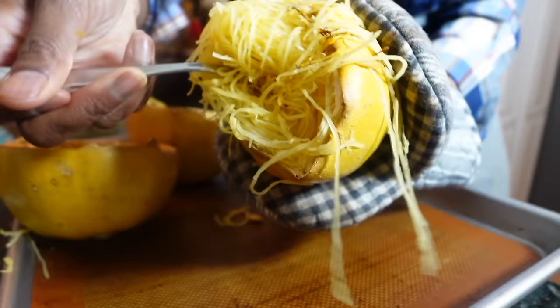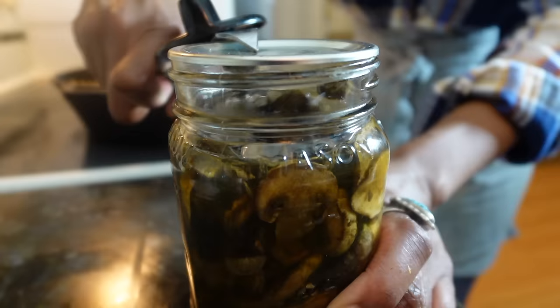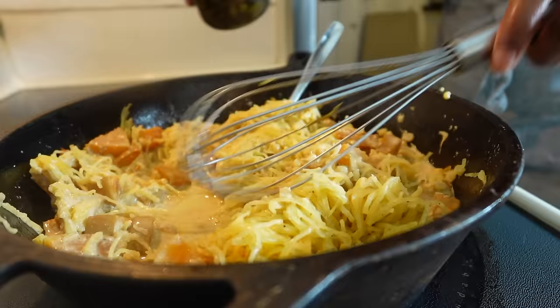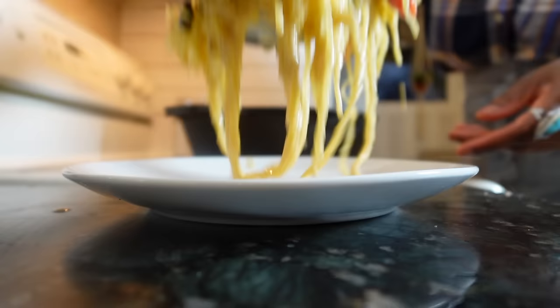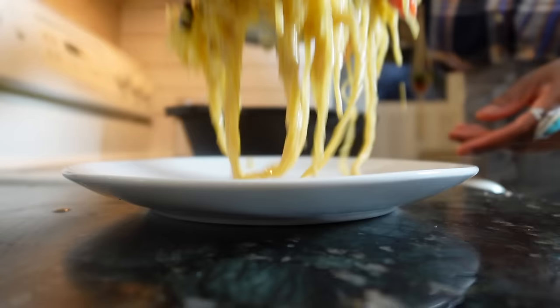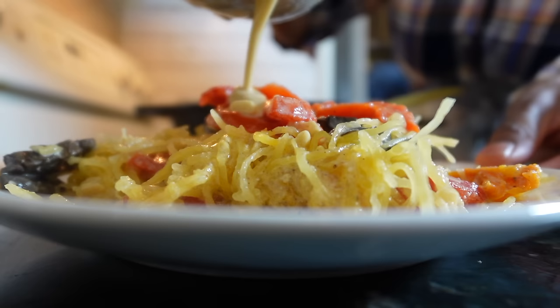The spaghetti squash is ready too. I'm trying to show you, albeit a little clumsily, how long and unbroken the strands are when you cut it width-wise. I also decided to fold in some home-canned mushrooms, because I love mushrooms, and then I dumped in a small jar of red peppers. Here's what the final creation looks like — it's packed full of vegetables, is very filling, but won't weigh you down.